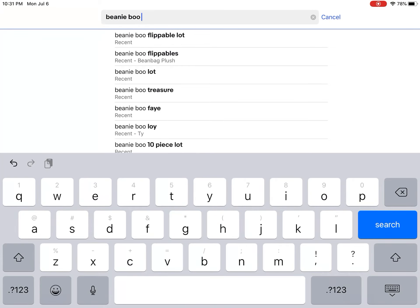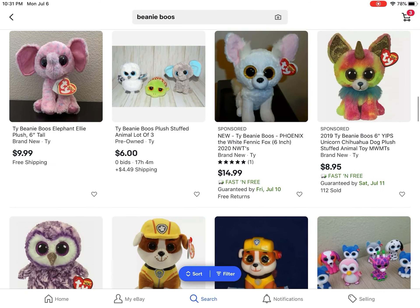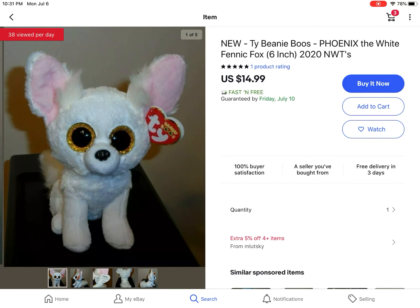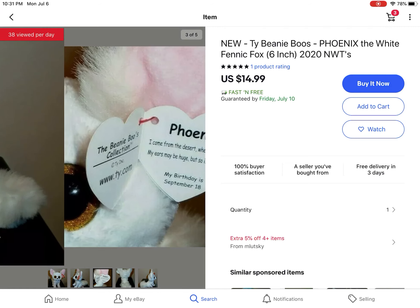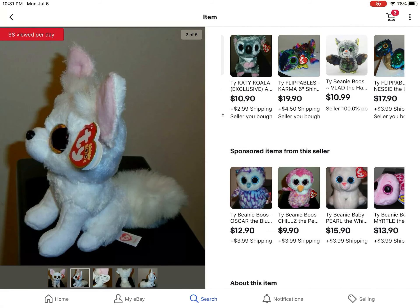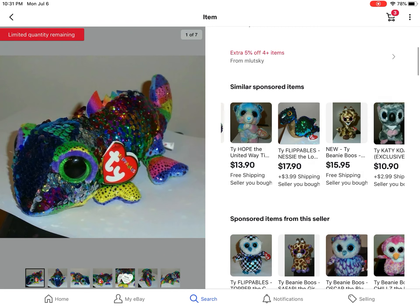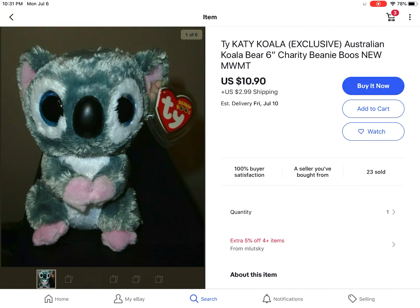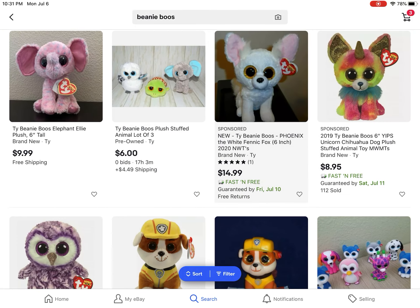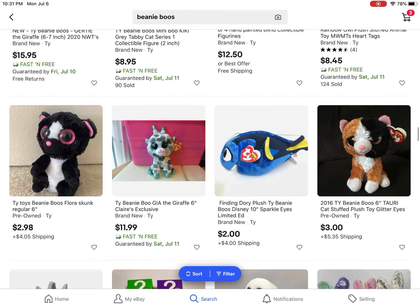We're going to search beanie boos first. This is what pops up when you search beanie boos. I'm just going to click on Phoenix - this seller is a really good seller. They have a bunch of beanie boos; I'm pretty sure I bought from them before. They have a bunch of the 2020 ones and they're really good sellers, so I recommend buying from them. They have Karma, Hope, and Katie - they're usually one of the first sellers to pop up when you search beanie boos.